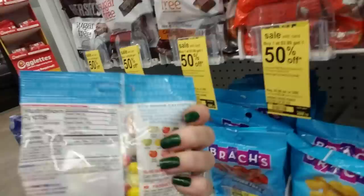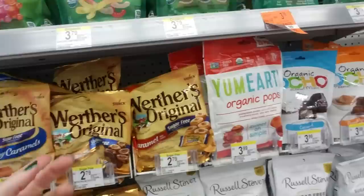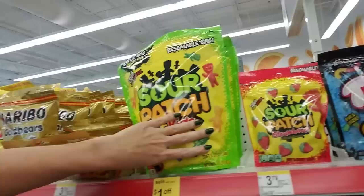Now, sugar-free doesn't necessarily mean low calorie. The calorie count is really not all that different. But it's for people with diabetes, people that just can't have sugar. They are jammed in there. But over here we have just the regular kind. Lord, look at the size of that bag of Sour Patch Kids — that is 1.9 pounds of Sour Patch gummies. Strawberry flavor, and it even looks like little strawberries.